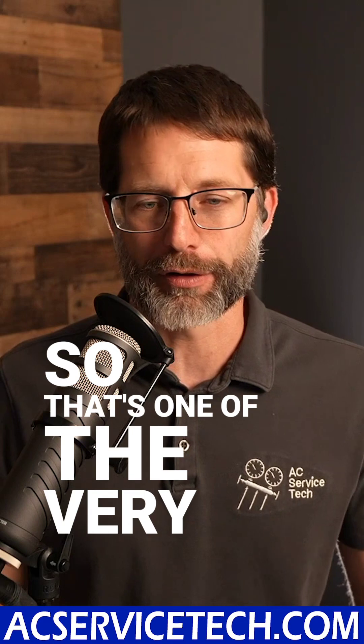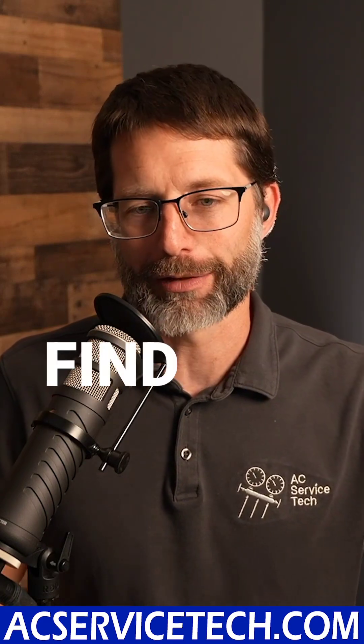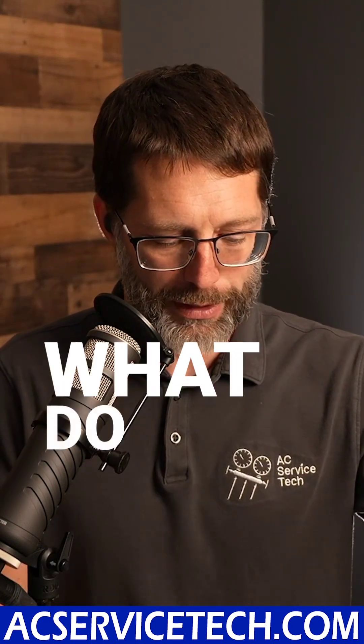That's one of the very first things a technician may find right when they walk in the door — what do I need to do my job?